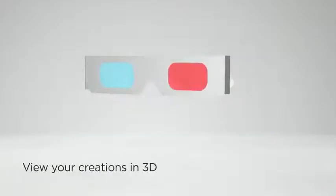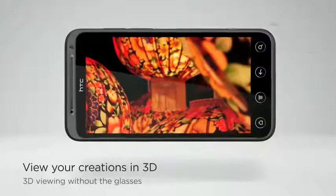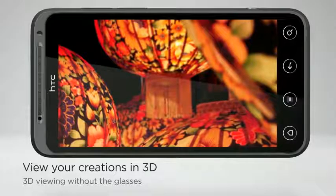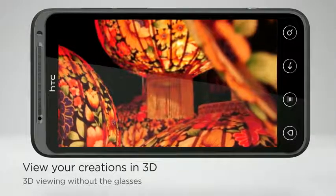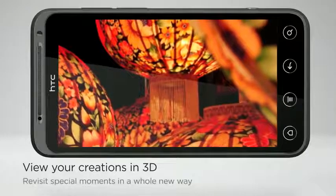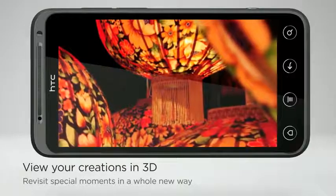Today, 3D viewing involves one fashion accessory that's, let's face it, not so cool — the bulky 3D glasses. HTC EVO 3D has got that covered with a great feature: a 3D display that lets you view everything in true-to-life detail without the need for 3D glasses. When you look back on the pictures or videos you shot over the weekend, you'll be one dimension closer to revisiting those moments.